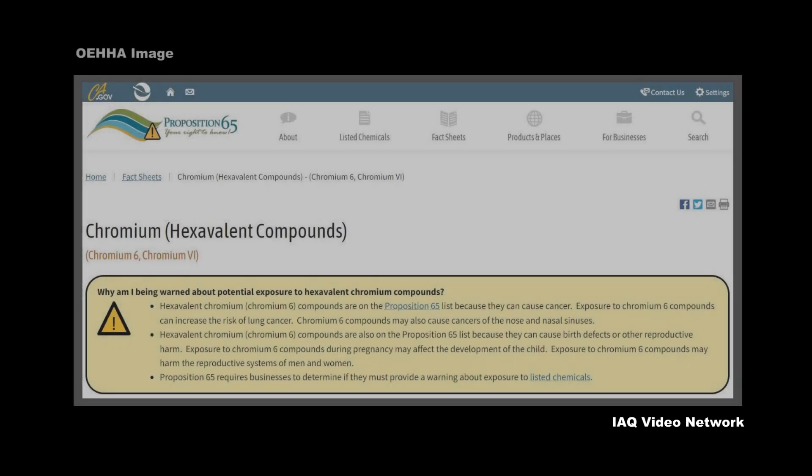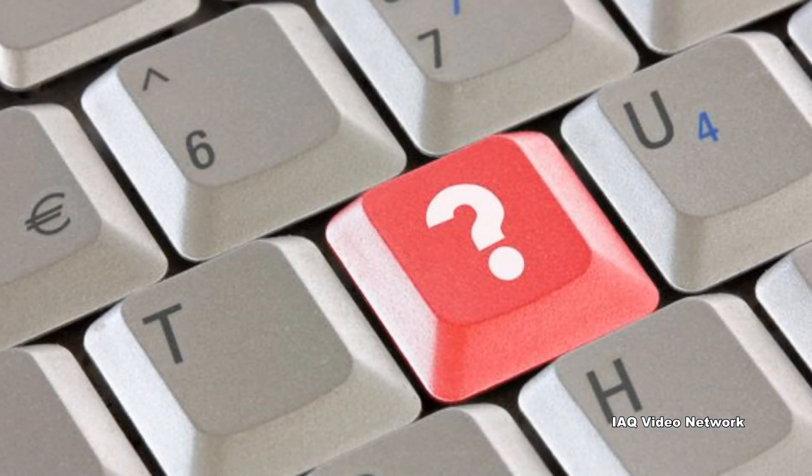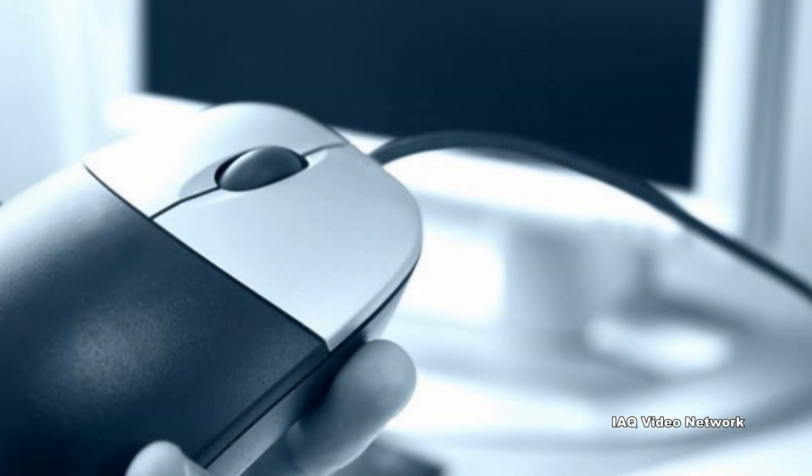These are just a few of the many things to know about hexavalent chromium and potential exposure risks. To learn more about this or other industrial hygiene, indoor air quality, environmental health, or safety issues, please visit the website shown on the screen.